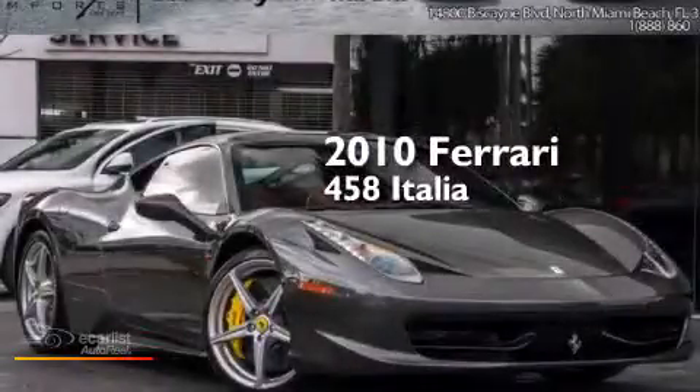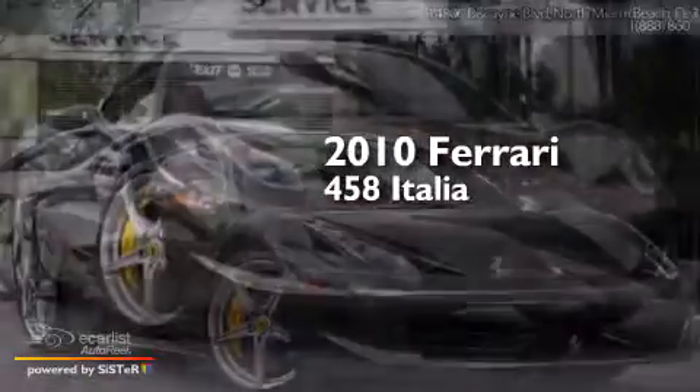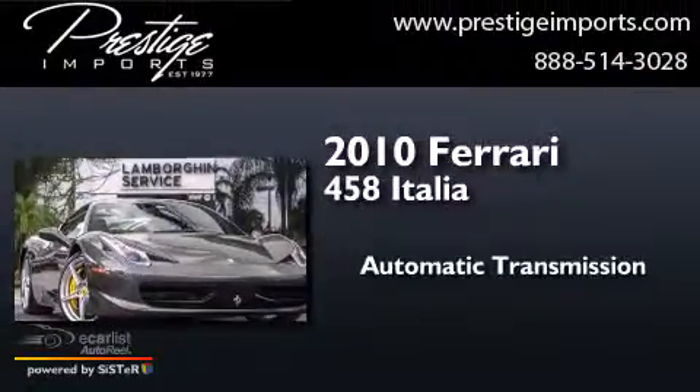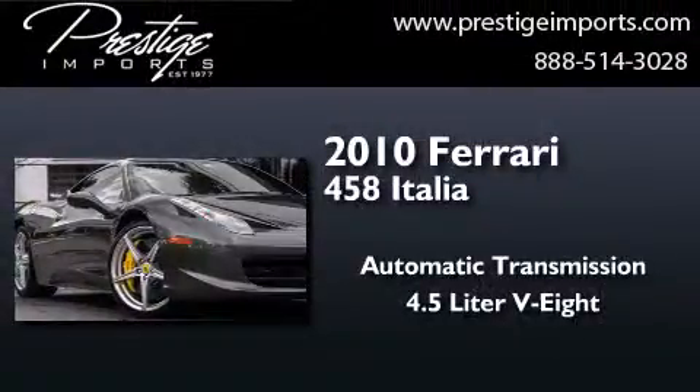This is a 2010 Ferrari 458 Italia. This car has an automatic transmission and a 4.5-liter V8.